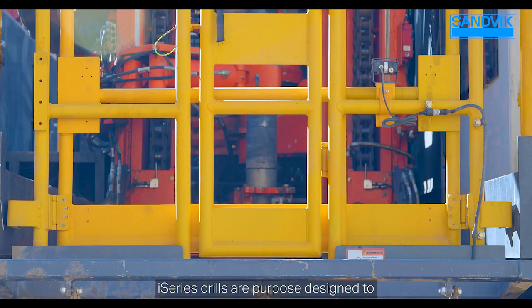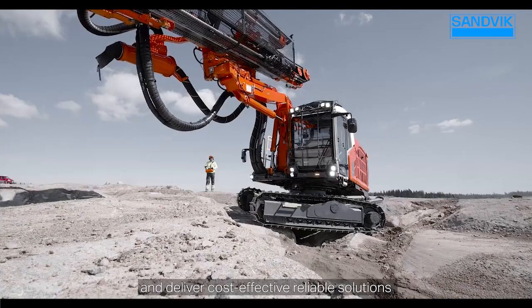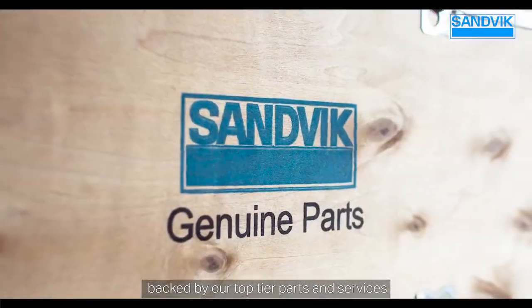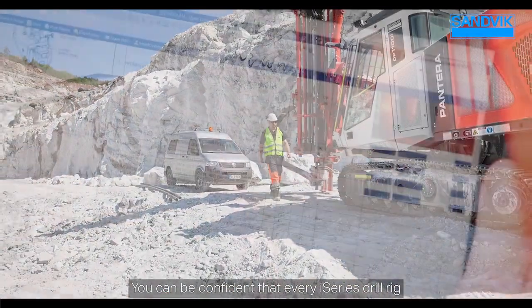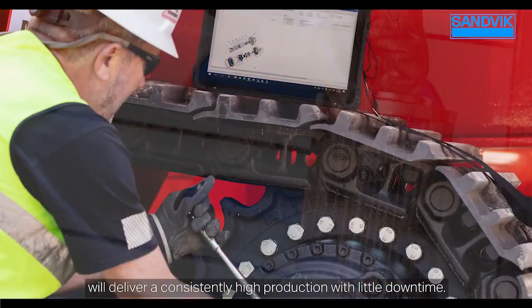i-Series drills are purpose designed to meet your specific surface mining applications and deliver cost-effective, reliable solutions. Backed by our top-tier parts and services and customer support, you can be confident that every i-Series drill rig will deliver consistently high production with little downtime.